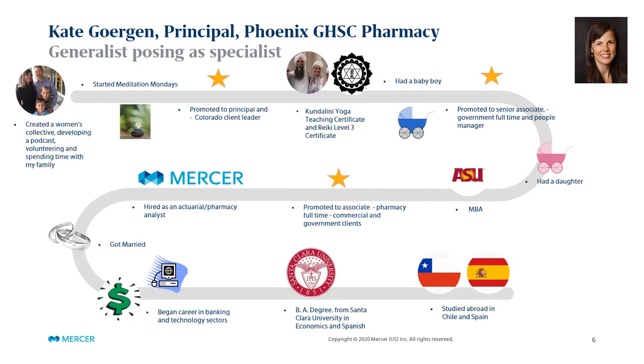I still have some clients that are hybrid, meaning Mercer assists them with commercial-like projects such as procurements, benefit design, and vendor management, but they're also in the government space — state employees, county employees. It allows me to stay knowledgeable enough about the commercial market that I can still support those clients, while also bringing my knowledge on how government works, because government operates very differently than the commercial world, as well as focusing on my Medicaid clients.